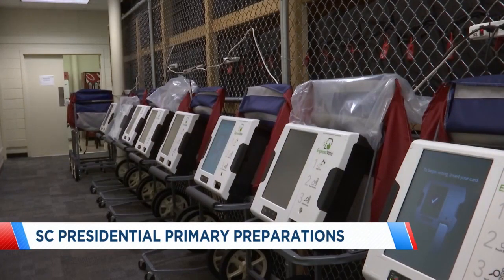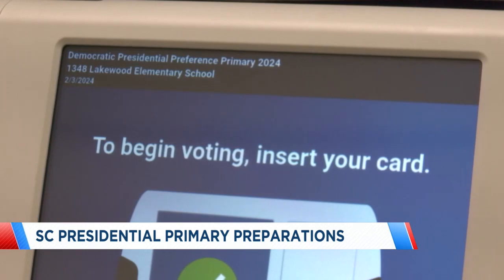First, at 6, News 13 is your local election headquarters, and in just over two weeks, South Carolinians will cast their votes in the Democratic presidential primary. Thanks for joining us at 6. I'm Bob Gbeck, and I'm Patsy Kelly. Elections offices across the state are making primary preparations, and News 13's Gracie Fusco went to the Horry County Voter Registration and Elections Complex today, where that office is testing the voting machines.